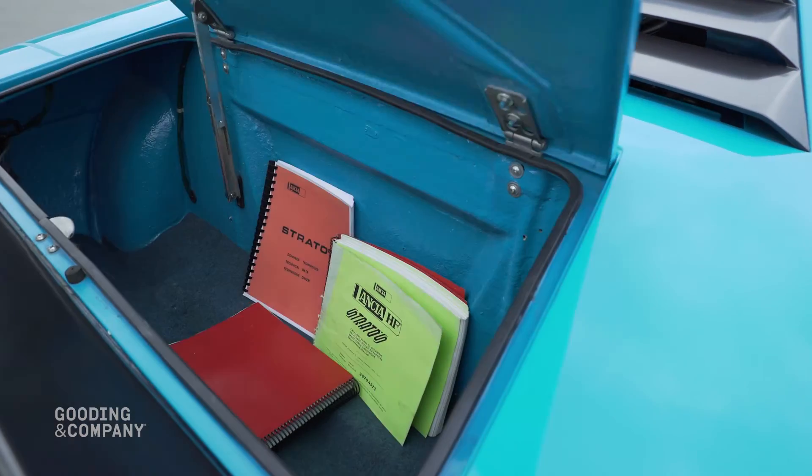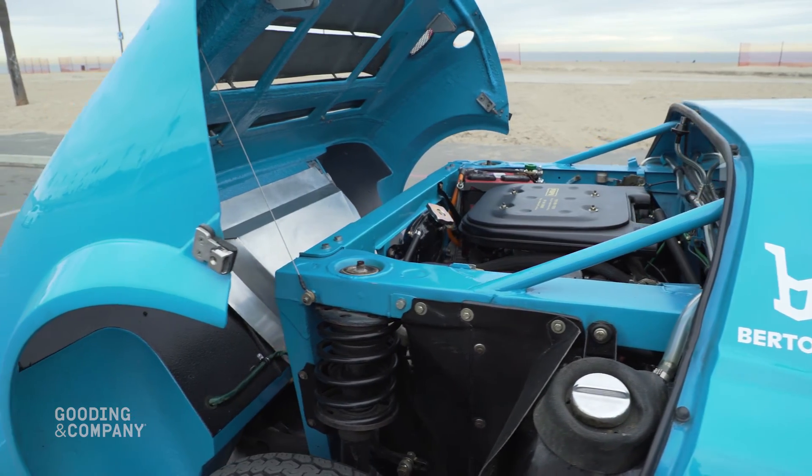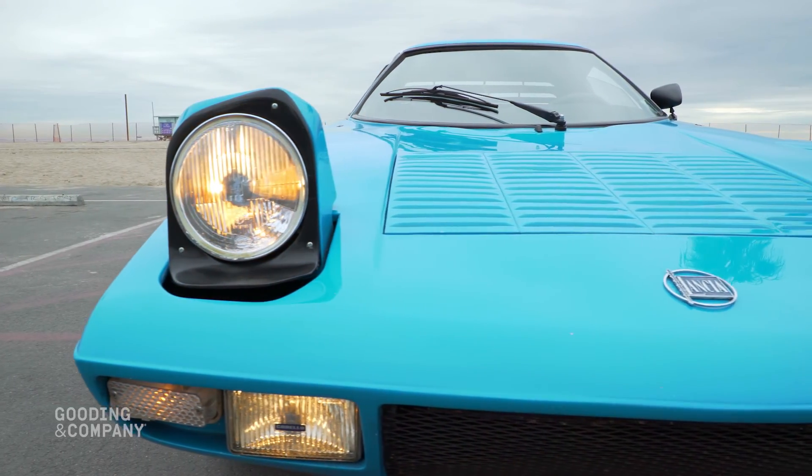These Lancias are very exciting cars with incredible handling, a fantastic sounding Dino V6 engine, and styling that is still state-of-the-art for decades on.